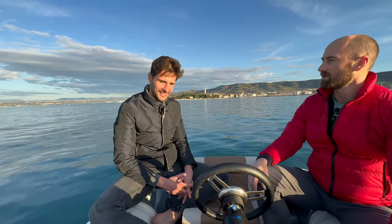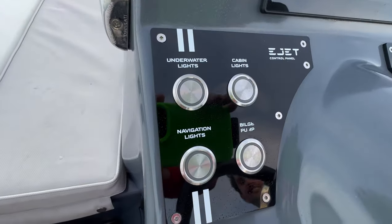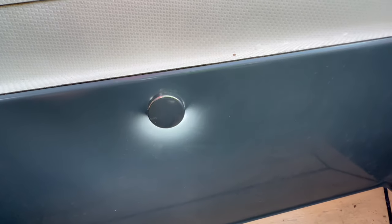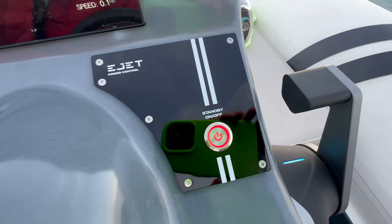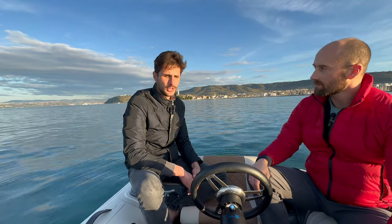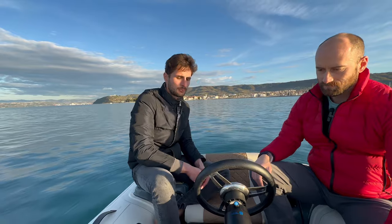On the console, first you'll see the control panels for the lights: underwater lights, cabin lights, navigation lights, and a horn. On the right side is the power button — pressing it puts the boat into standby mode. In standby, the screen turns on and you can operate audio equipment, turn on lights, and use all the 12-volt systems.